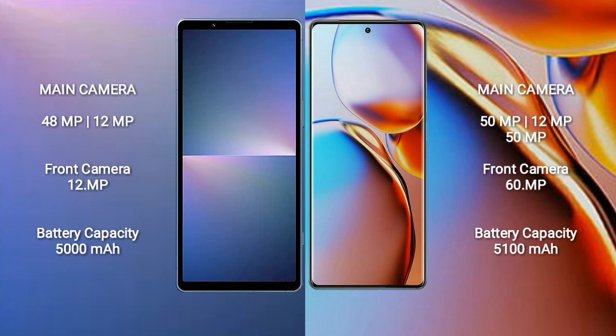Sony Xperia 5 Mark 5 has a 5000mAh battery with 25-watt fast charging support. Motorola Edge Plus has a 5100mAh battery with 68-watt fast charging support.